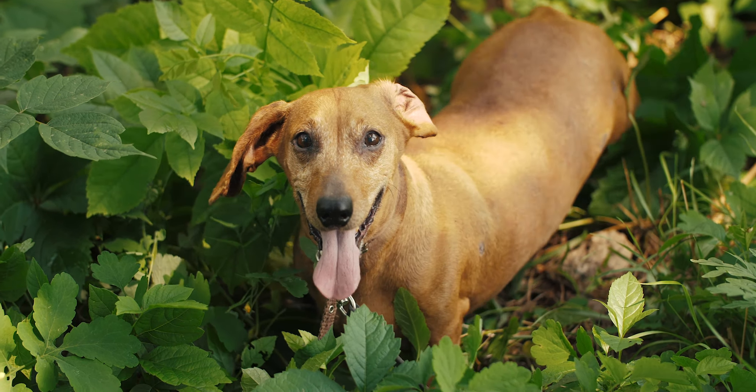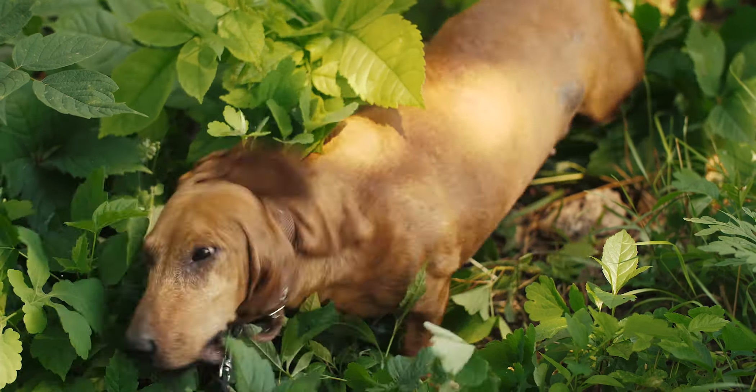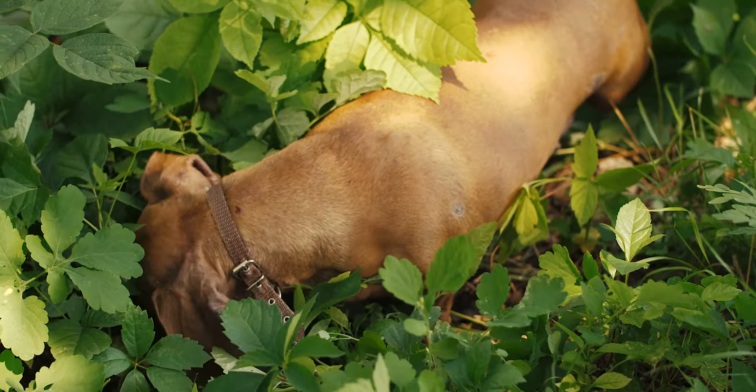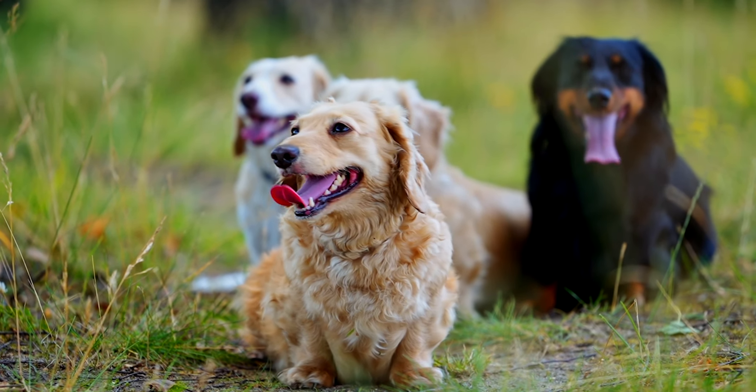The answer is D. Dachshund. Interestingly, dach means badger and hund means dog. These little pups were bred to hunt badgers and therefore given this name. They were even used to search for wounded soldiers during World War I due to their strong sense of smell.